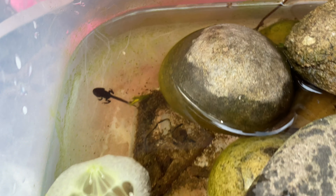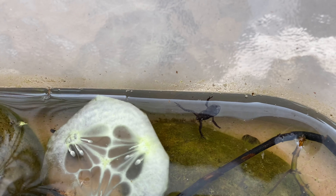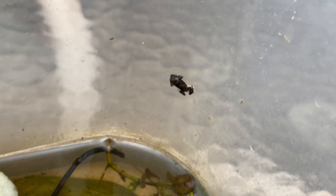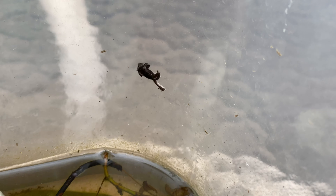It still has a tail, but eventually they will be like that frog right there with no tail. And yes, they will hop all around this garden. We're still looking at some more frogs right now.